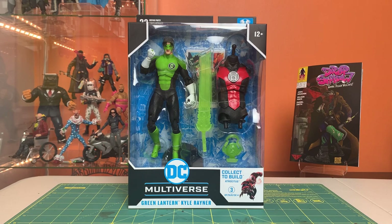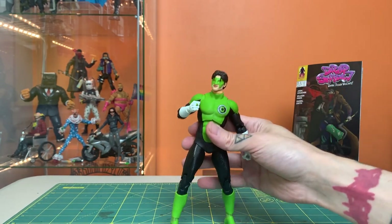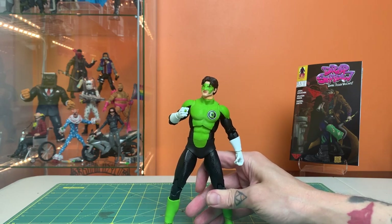Now let's get Kyle out of the box. He feels very nice in hand. Before I get started, I've got to say thank you to everyone that has been sharing and supporting my comic book Kickstarter.